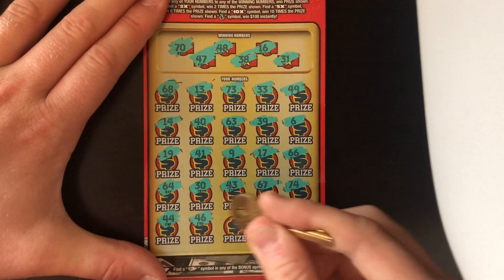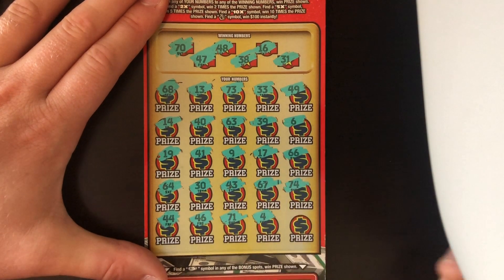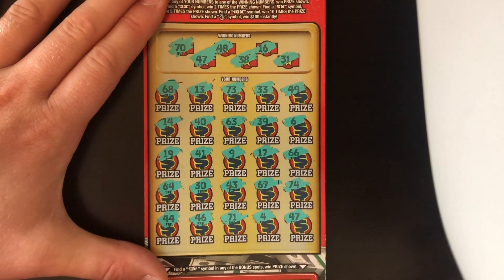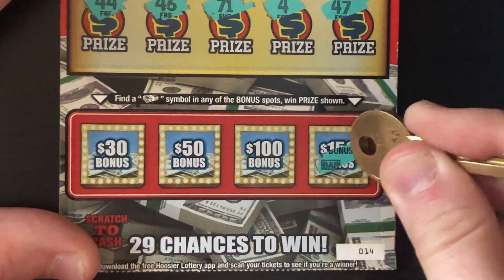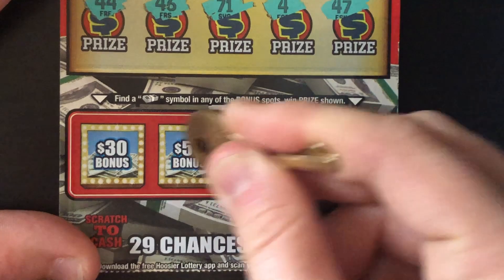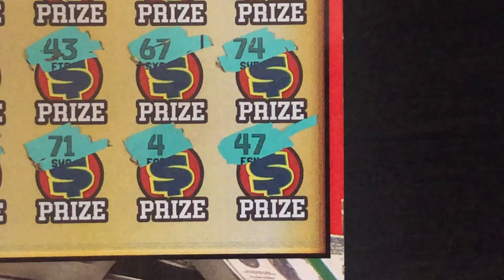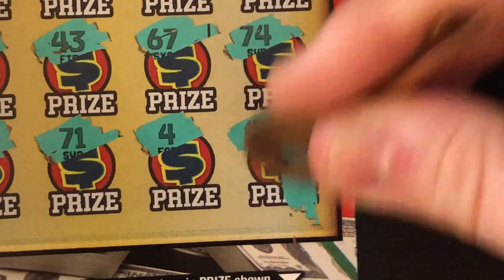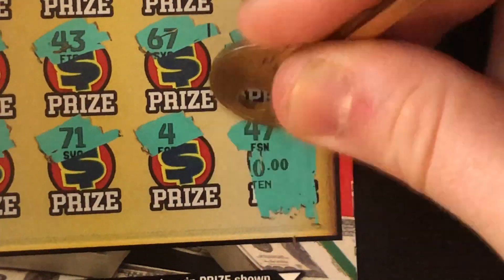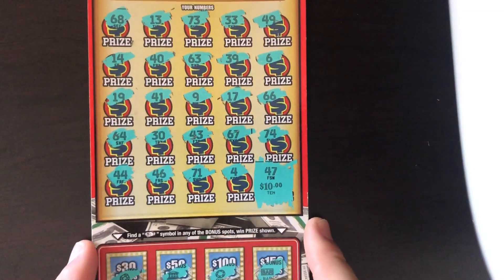44, no. 46 — we had 47, 48. 71 — we had a 70. A 4, nothing. And 47 on the last spot — we got a match. Down to the bottom, no stacks of cash. So just the very last spot, 47, saving it on the last spot. Let's see if we can find big zeros — nope, little zeros. And it's $10. Break even on the first ticket — I'll take that.